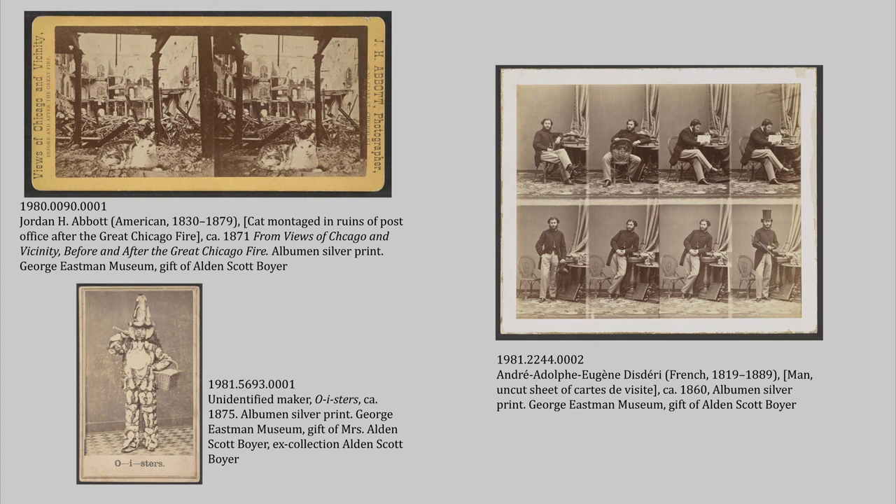The Boyer collection has works by important photographers, but it also has works by small-town professional photographers and regular people who liked to take pictures — vernacular photography, portrait photography, aerial photography, spanning from the beginning of photography all the way up to the 1940s. You also have some interesting curiosities. The stereo on the upper left is a cat that has been old-timey photoshopped into the ruins of the post office after the Great Chicago Fire of 1871 — is it a meme? Are we implicating the cat in the fire? There's also a carte de visite of someone in an oyster costume — they have seaweed hair and their suit is entirely printed with an oyster print. And there's an uncut carte de visite sheet showing how those would have been shot and made before being cut and pasted into little cards.